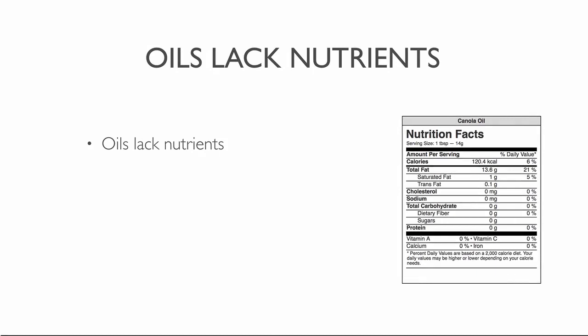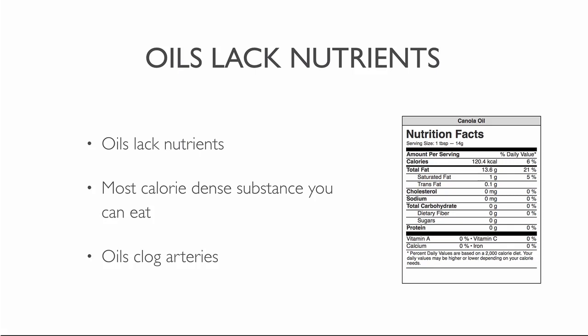The extraction of oils removes all the other ingredients of the whole food. Oils no longer contain the proteins, carbohydrates, vitamins or minerals from the whole food. When we remove these nutrients, the oils are no longer food. Oils supply concentrated calories but nothing else from the plants — they are the most calorie-dense substance you can eat. Oils clog arteries, which leads to heart disease and the risk of cancer.